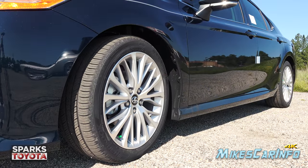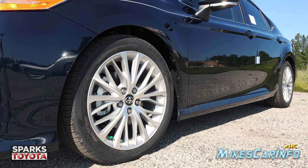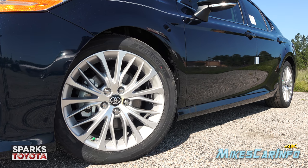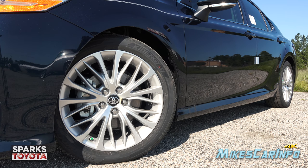This Camry is sitting on 235/45 Hankook tires wrapped around 18-inch alloy wheels, with a portion painted silver and the rest with the alloy shining through. It also has four-wheel disc brakes with ventilated disc rotors in the front and solid disc rotors in the back.